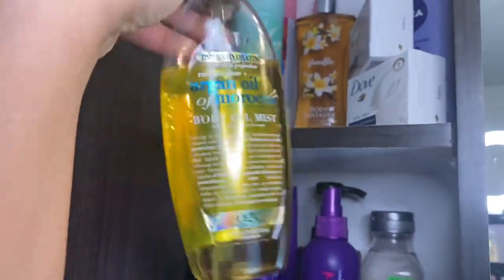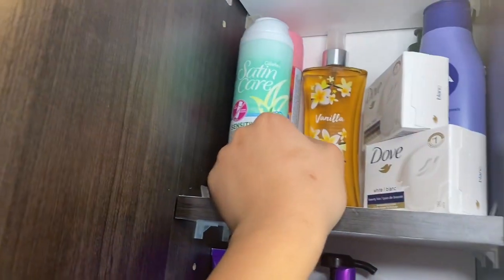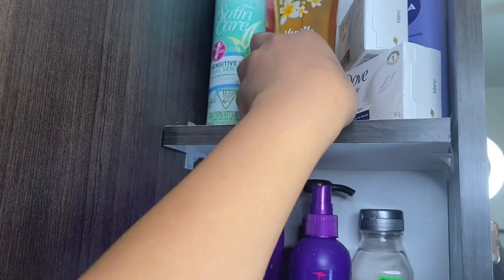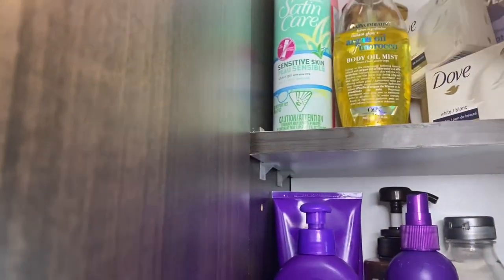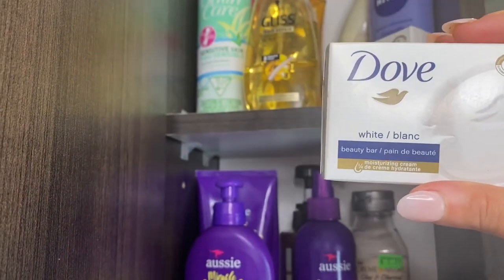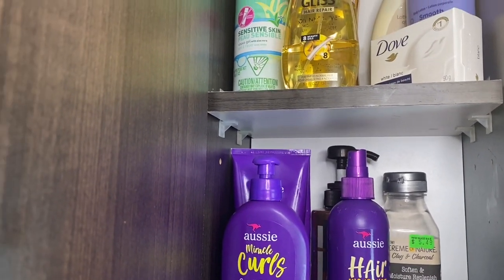Next I have my Argan Oil of Morocco body mist by OGX — whenever you guys ask how I get my skin to glow, this product comes through every time. I also have a vanilla body mist by Body Fantasies that smells absolutely amazing. And these Dove plain white bars — I always say these are the only thing I use to wash my intimate parts, other than the Honeypot.